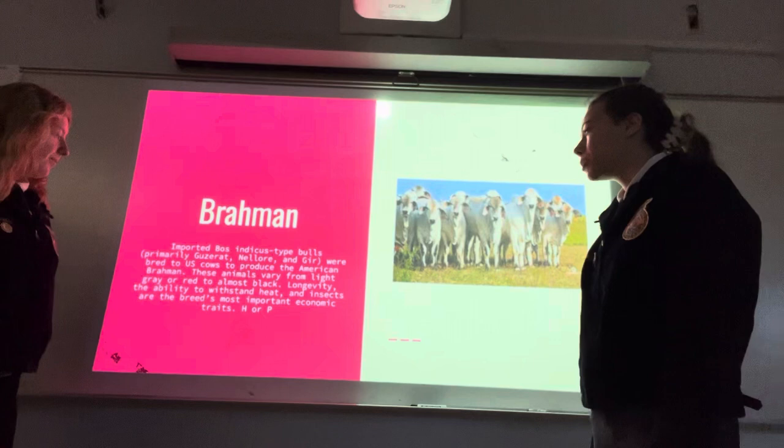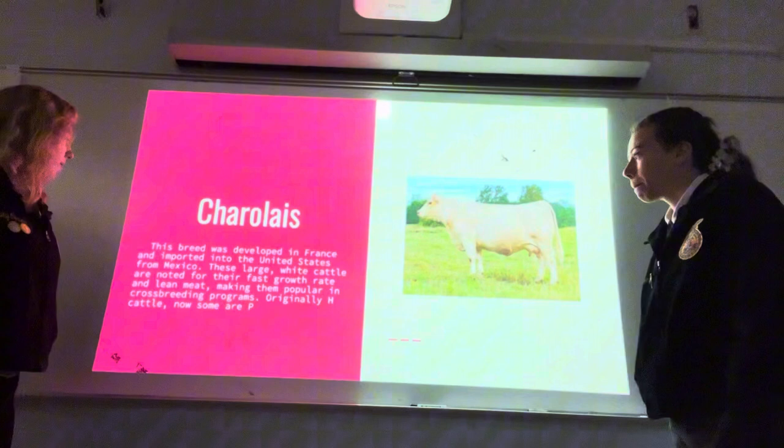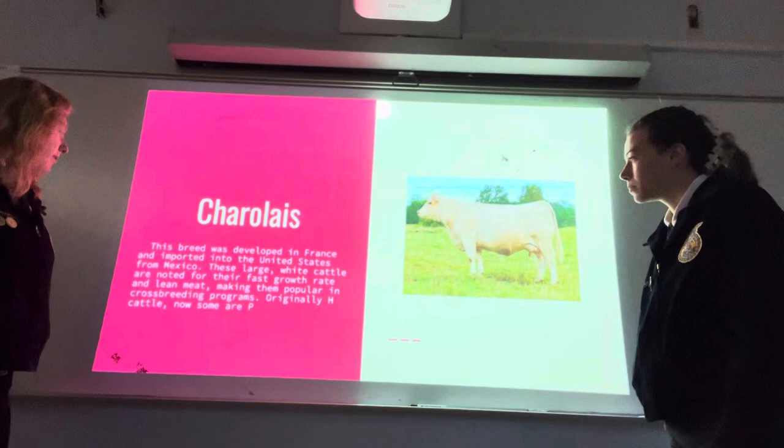Charolais: this breed was developed in France and imported into the United States from Mexico. These large, white cattle are noted for their fast growth rate and lean meat, making them popular in crossbreeding programs. Originally horned cattle, but some are now polled.